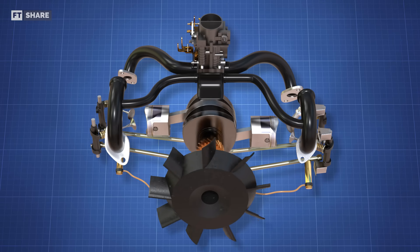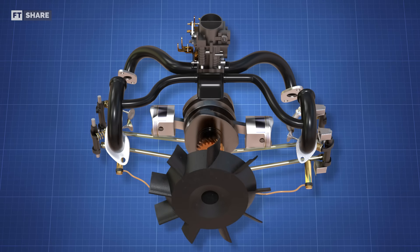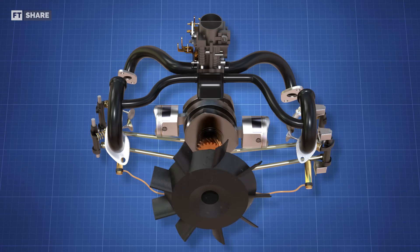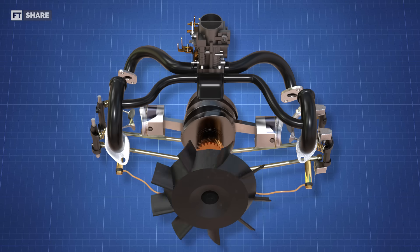On the exhaust pipe, Pierre designed it in such a way as to pass through the carburetor area, which is intended so that the hot air is used to heat the carburetor. By heating the air entering the engine, this increases the density and power of the engine.